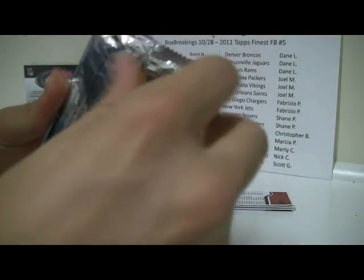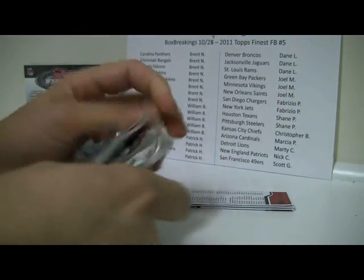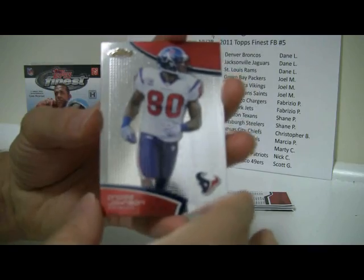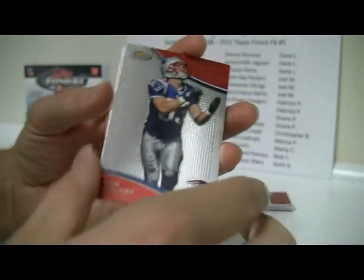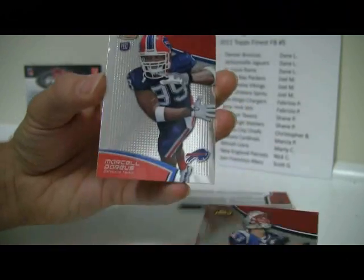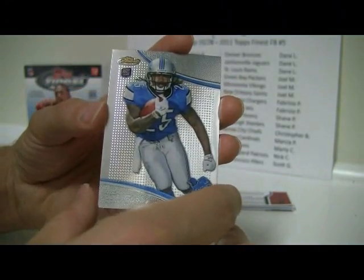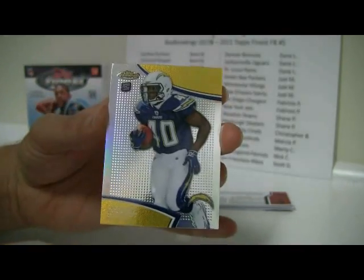Pack number 2: Andre Johnson, Wes Walker, Marcel Darius, Michael LaSure, and then a Jordan Todman Refractor.